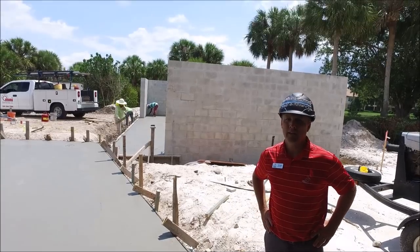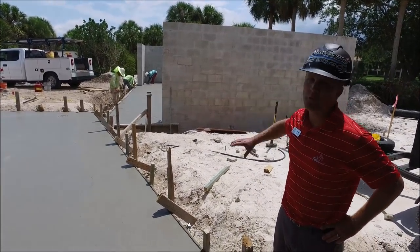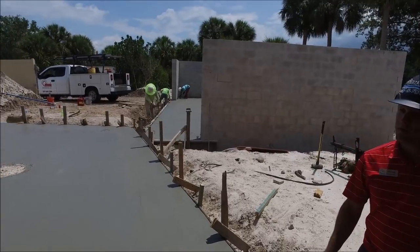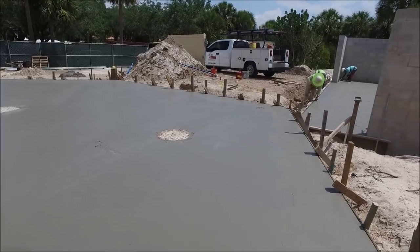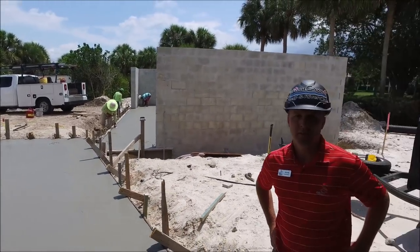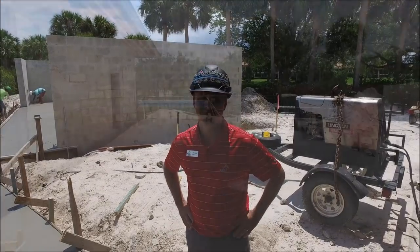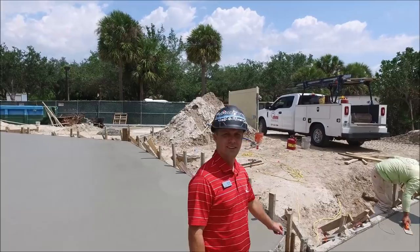We're located on the east side of the building — this is where our chiller is. The chiller pad was poured today, and also our loading dock area was poured. There'll be fencing that goes around the loading dock area for the kitchen. You will be able to have some access to the back side of the building and there'll be a nice walkway as well.